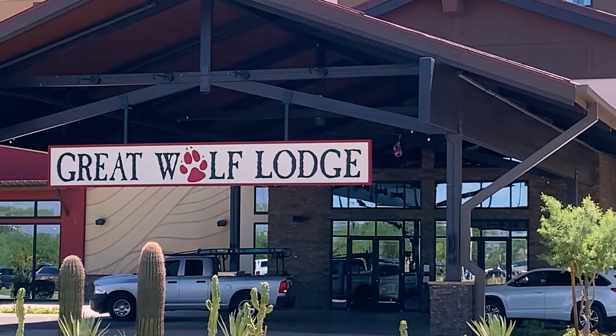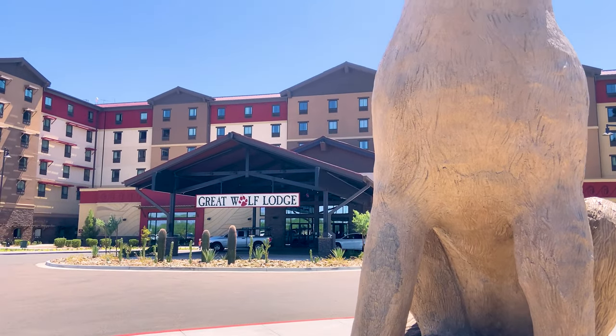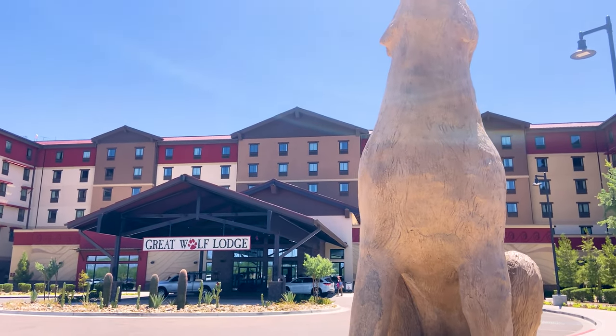Welcome to the Great Wolf Lodge in Scottsdale, Arizona! There is so much for your family to do here, so let's check it all out!